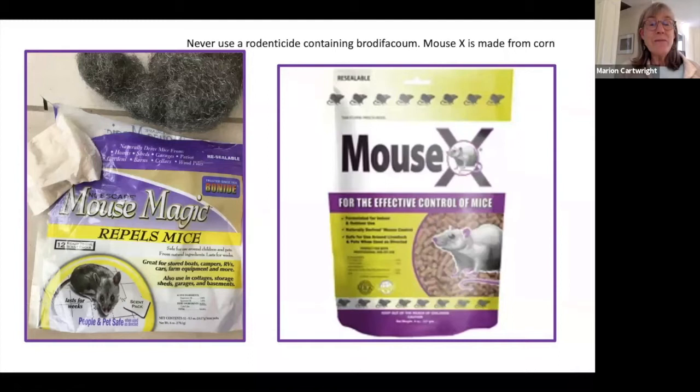Rats can be the hardest. My son had a trap-savvy rat that would not trap in his basement in Maine, and it was starting to chew his electrical wiring. So he couldn't trap it. He bought Rat X on my suggestion and it worked — he got rid of the rat.